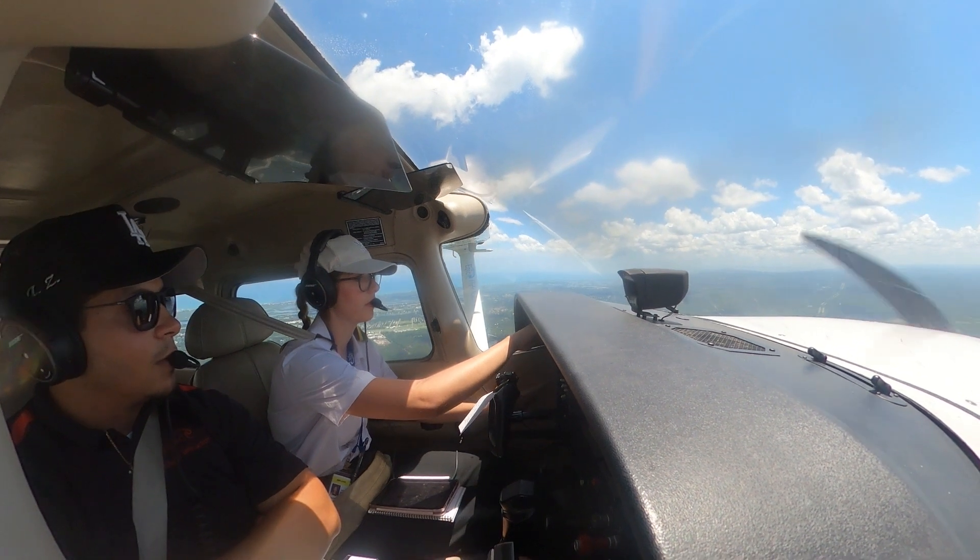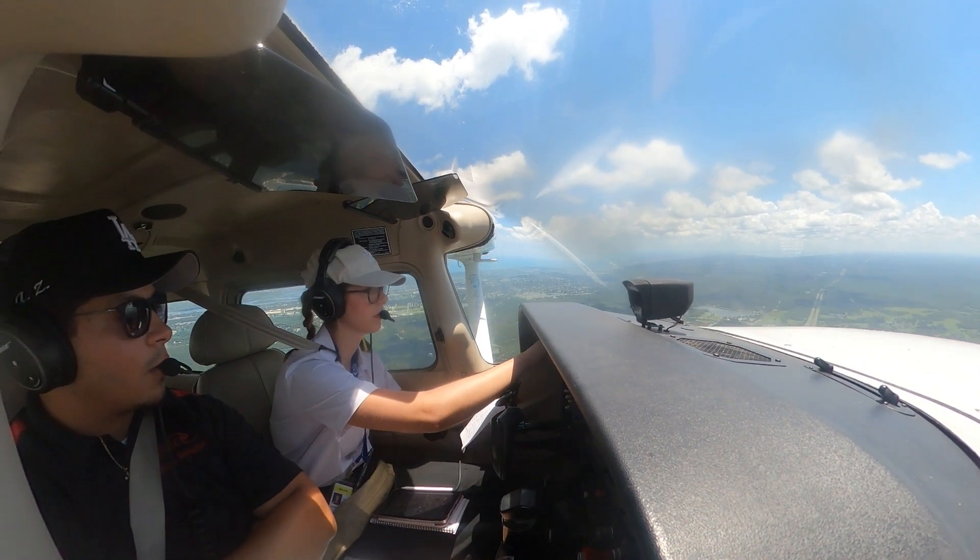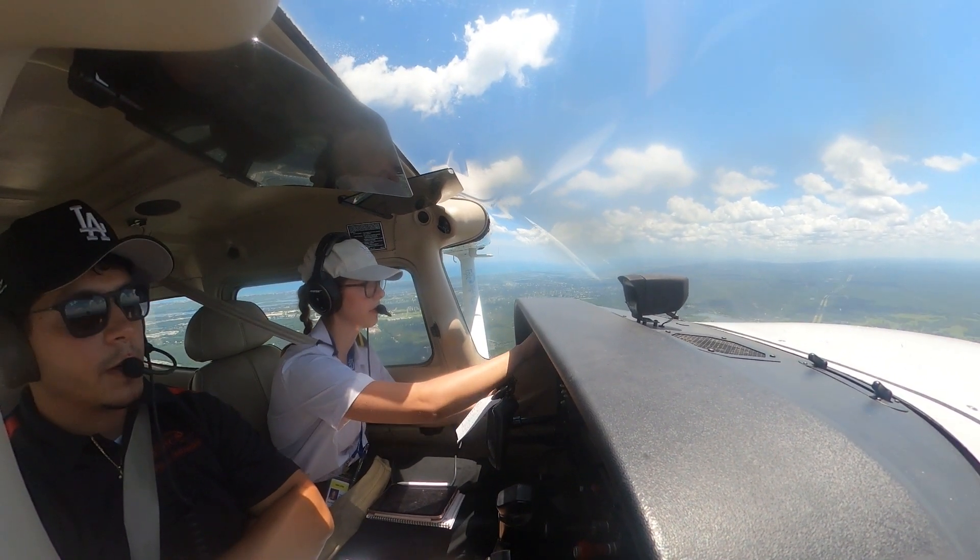Once you pass the exam, you'll receive your medical certificate, bringing you one step closer to starting your flight training.